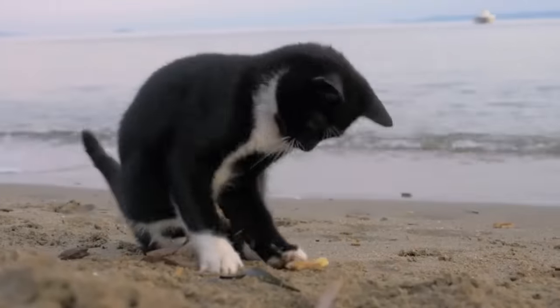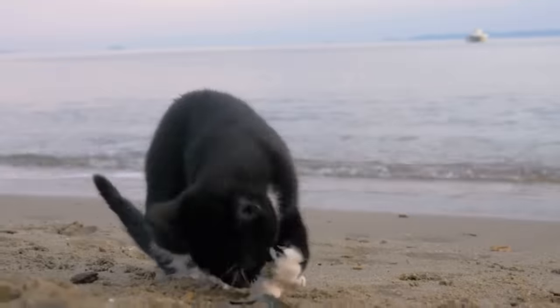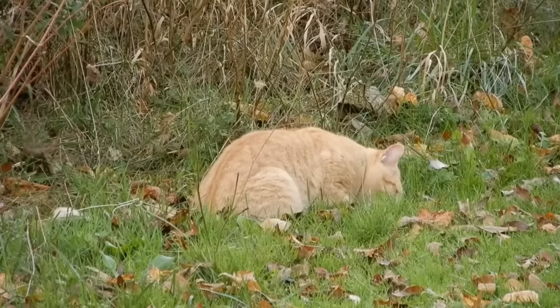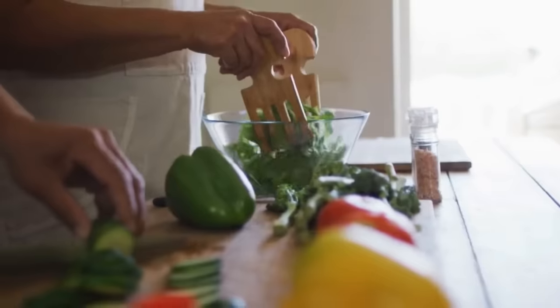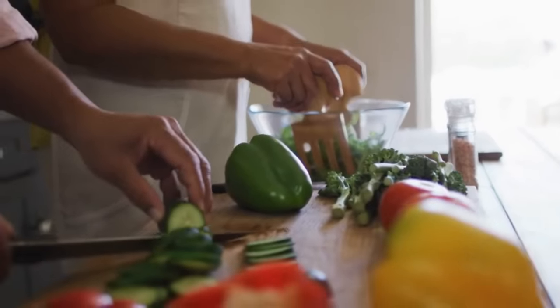Cats are selective about what they eat. As a cat owner, you might think you don't need to worry about them consuming something harmful or even toxic. Unfortunately, this is not the case, because cats can't tell if their food contains harmful ingredients. The following video will inform you about which everyday foods can be lethal for your feline.